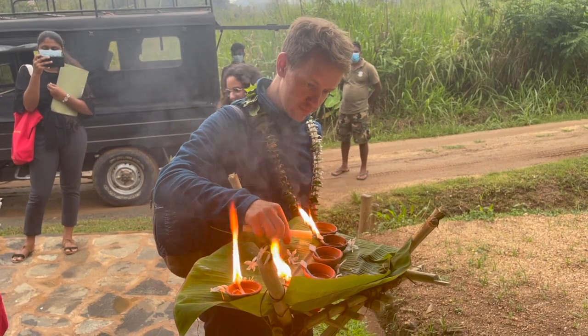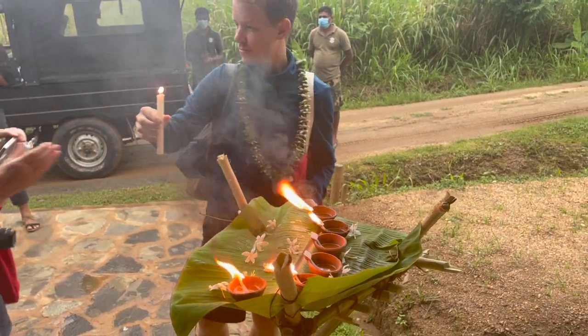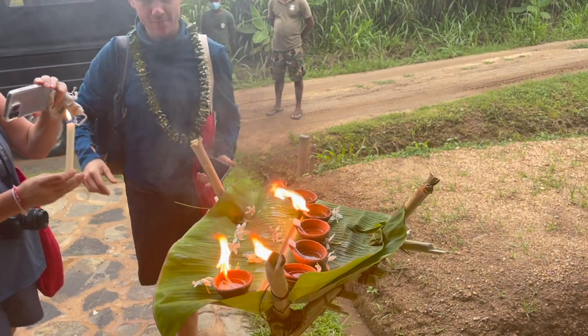They've given us a candle and each one of the guests gets to light their own wick on this beautiful big banana leaf.